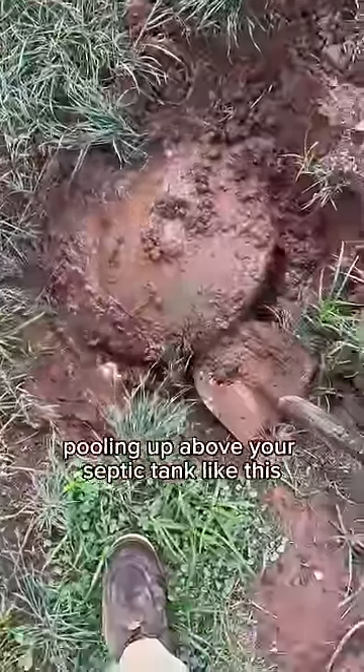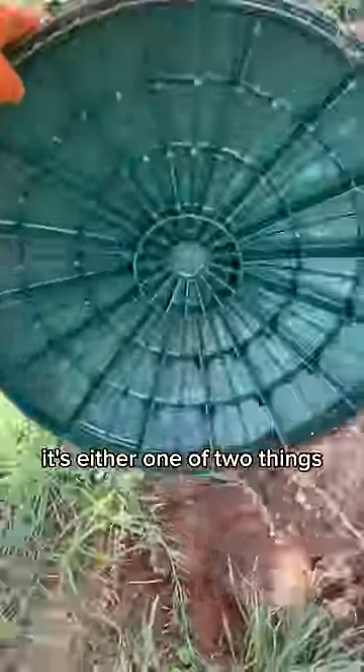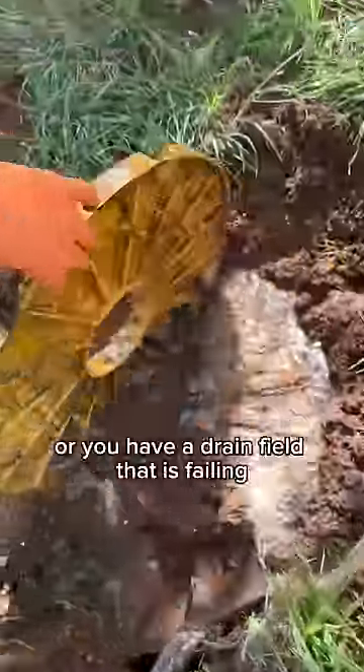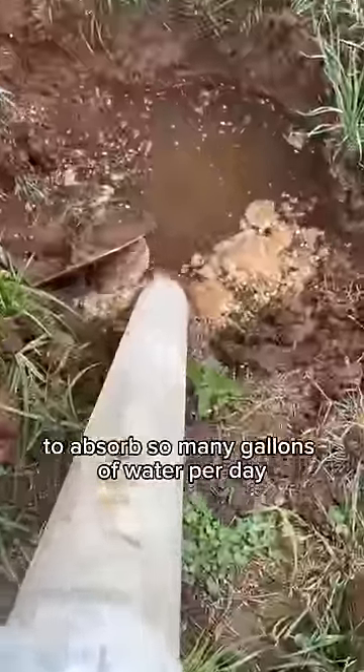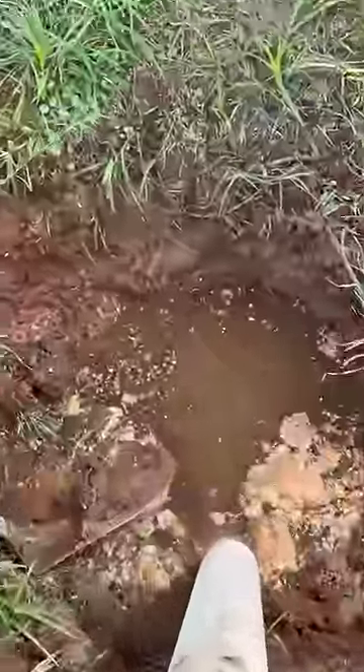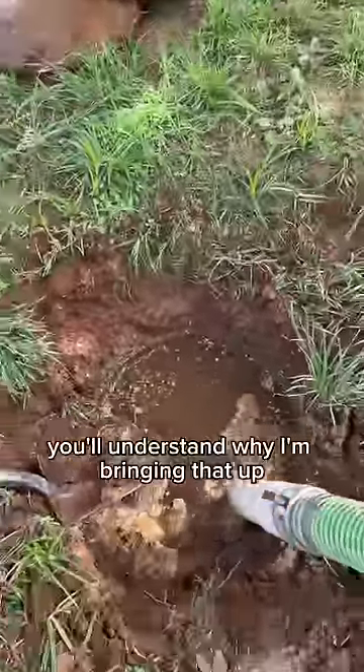Anytime you see water pooling up above your septic tank like this, it's one of two things: you have a filter that needs cleaning, or you have a drain field that is failing. A septic system's drain field is only designed to absorb so many gallons of water per day. When I get to the bottom of this tank, you'll understand why I'm bringing that up.